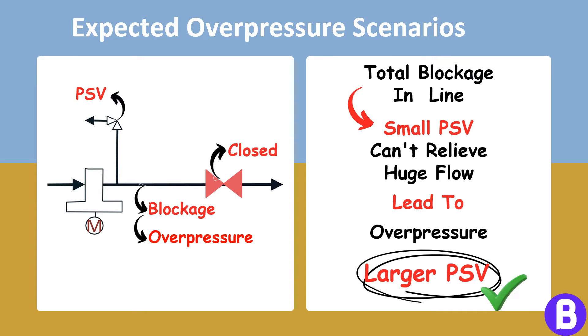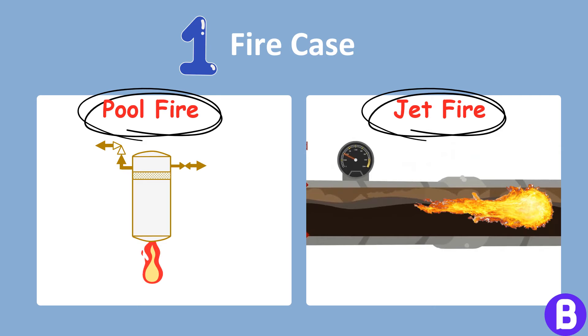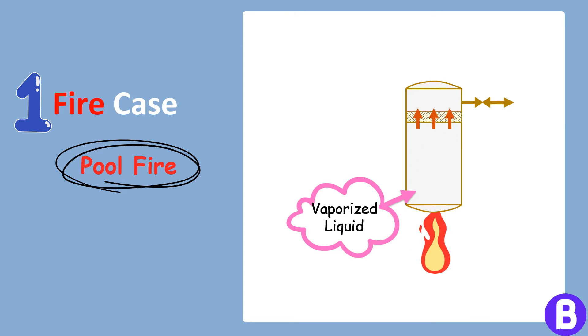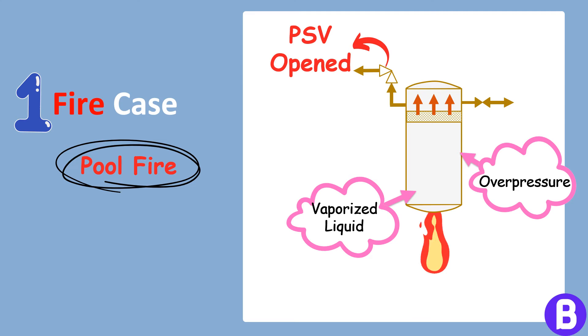When it comes to sizing pressure safety valves, several scenarios must be considered. Each scenario represents a different potential cause of overpressure, requiring unique considerations for PSV sizing. Fire scenario is one of the most common scenarios considered for a vessel. Depending on the layout of the equipment, a pool fire or jet fire scenario may be considered. In a pool fire, accumulated hydrocarbons on the ground or other surfaces ignite, heating the equipment. In a jet fire, a high-pressure gas leak ignites, creating a highly directional flame. In the event of an external fire, liquid inside the vessel is subject to vaporization, causing pressure within the vessel to increase dramatically, so a PSV must be installed to release this pressure.